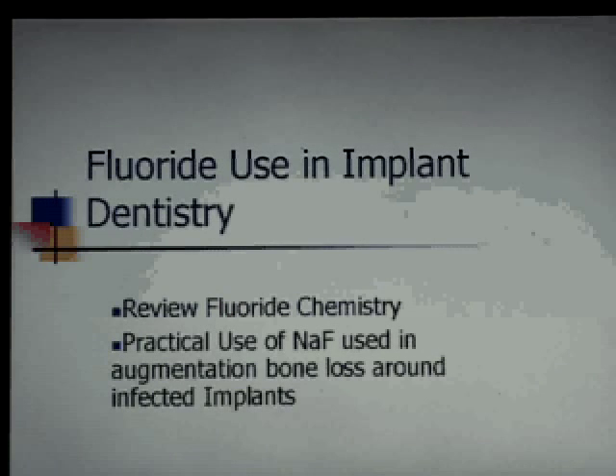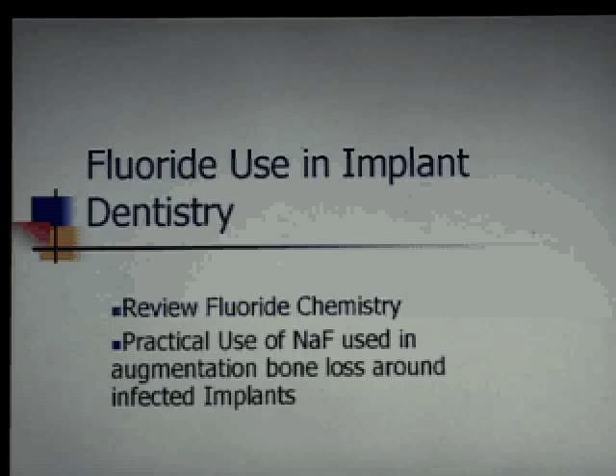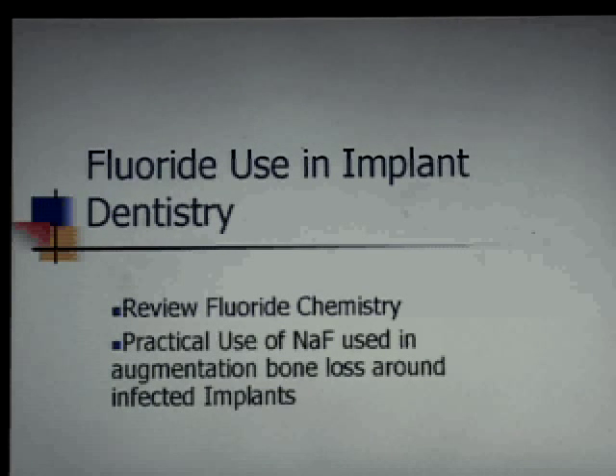This is a little lecture — I've given parts of this before but most of this is new. This is research we did in Japan because we were trying to figure out a way to mitigate failures with implants that these bacteria cause. It happened that my research for my postdoctoral master's degree was in fluoride research, and it was a very productive program that resulted in major publications.